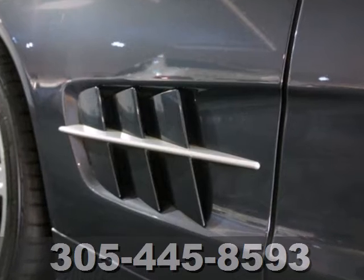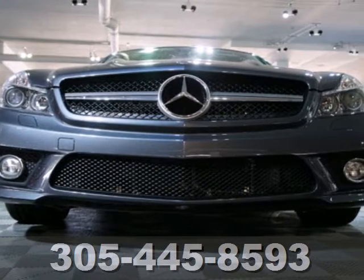The SL isn't just a car, it's a statement of how far you've come and how fast you'll go.